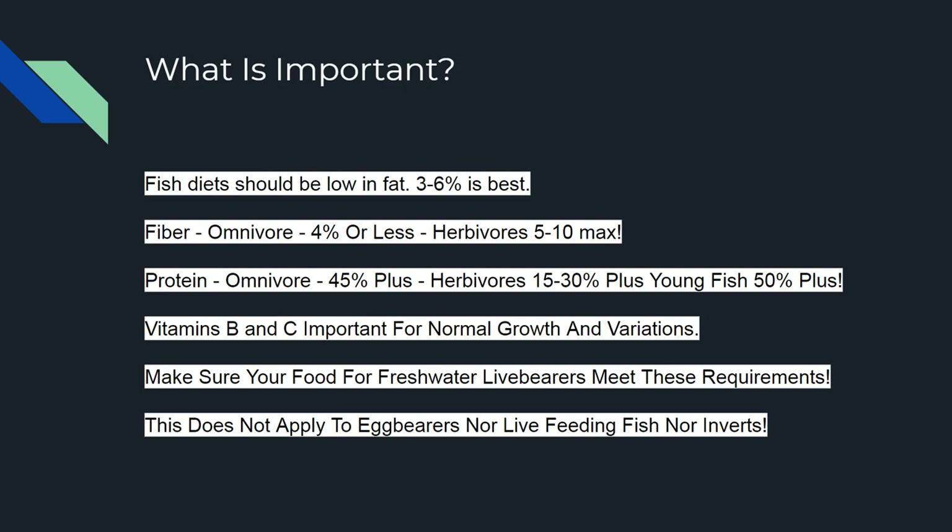Y'all can read most of this — I'm on a 22-inch monitor. Fish diet should be low in fat, three to six percent fiber for omnivores. There's a difference between carnivores, omnivores, and herbivores. Carnivores eat mainly meat, omnivores go either way, and herbivores like catfish eat mainly plant matter but sometimes leftover fish waste. As a general guideline: omnivores fiber about four percent, five to ten max; herbivores fiber similar.